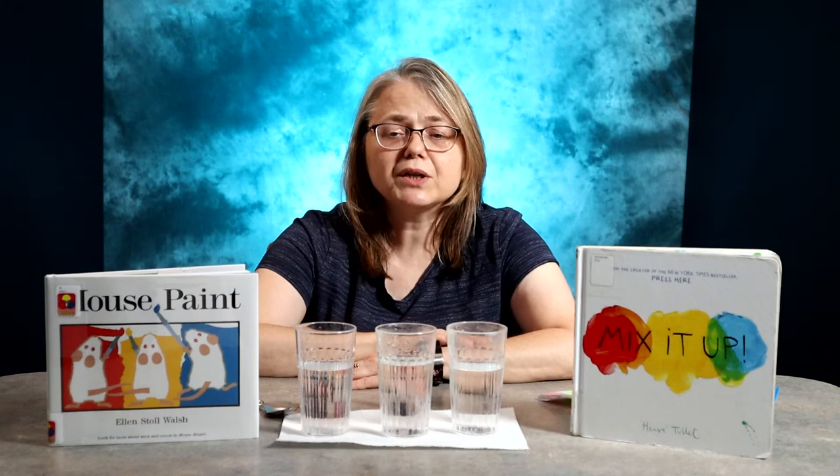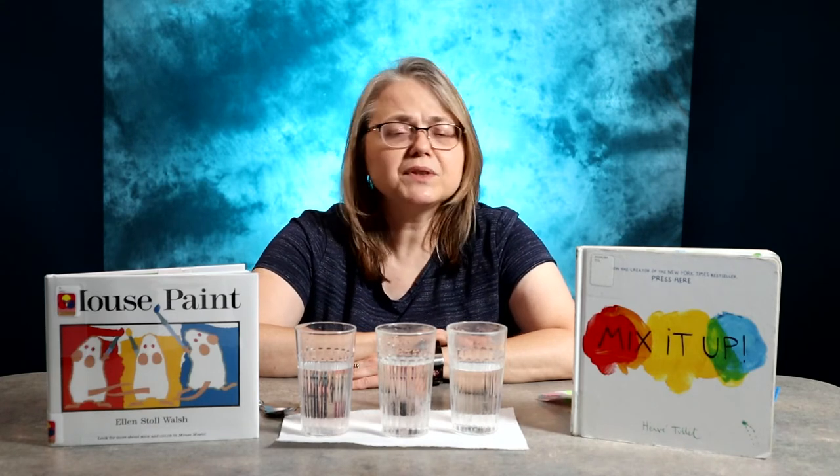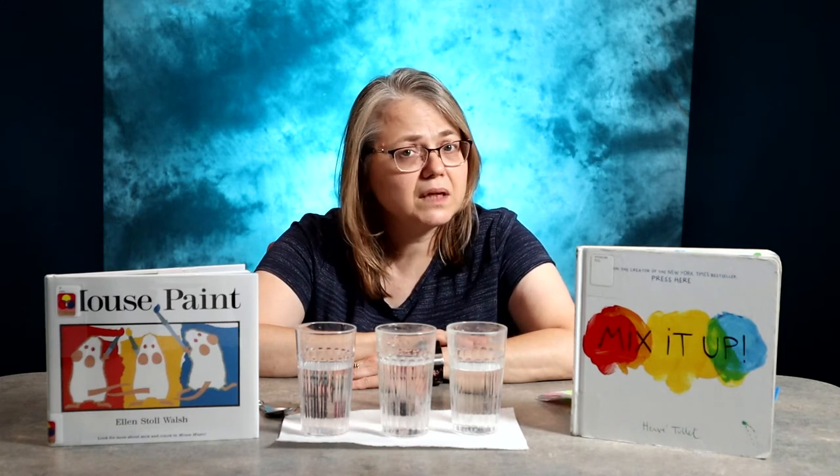Critical thinking skills are encouraged when we ask them questions like, 'What will happen when we mix yellow and blue?' They use problem-solving skills when the color they mix doesn't quite turn out like they planned. How can we fix it? Can we fix it? Here we go.